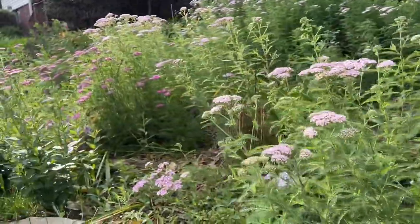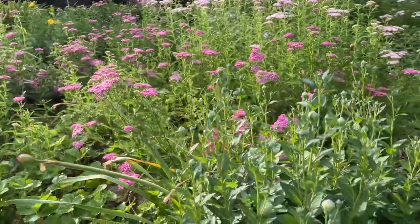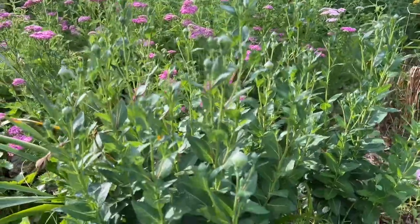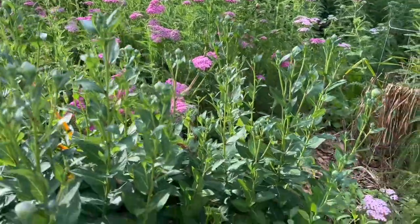Quick walk through the perennial garden. The yarrow, like always, never fails to put on a show. These are the bloom flowers that I transplanted last year — I could not be happier with them. They are beautiful. They'll be blooming by the next time I show a garden tour.